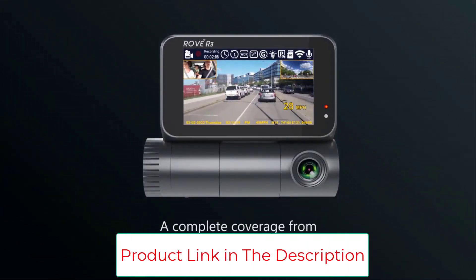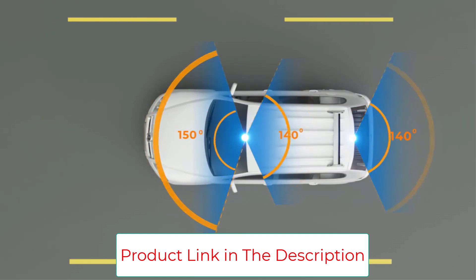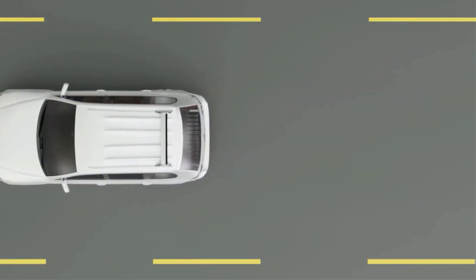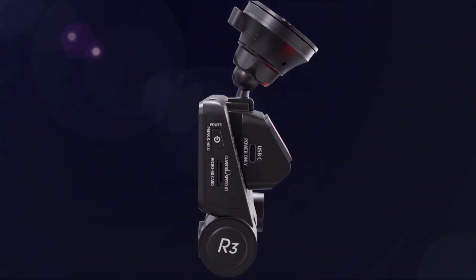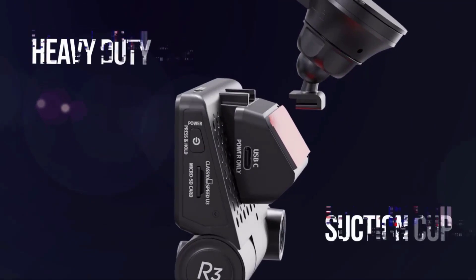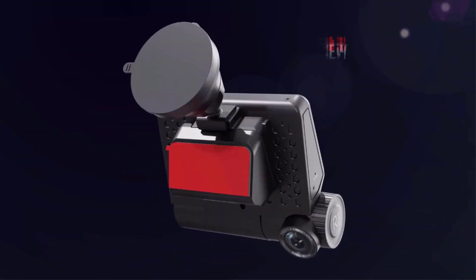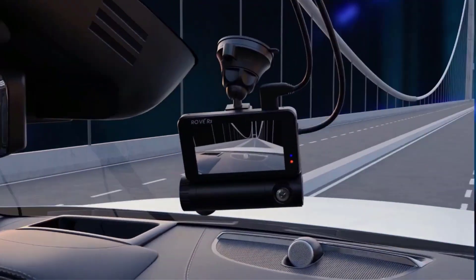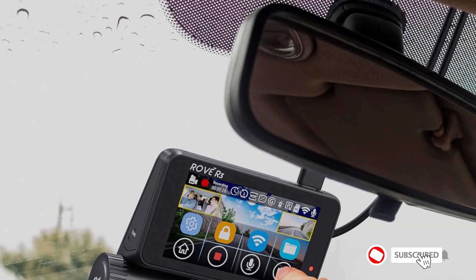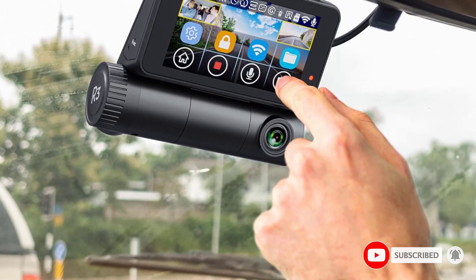The 3 inch IPS touchscreen facilitates intuitive operation, while night vision guarantees clarity in all conditions. Sporting an impressive 1440p plus 1080p plus 1080p resolution and supporting up to 512GB storage, the Rovar 3 captures every nuance. Surprisingly affordable, this generously sized dash cam redefines expectations.